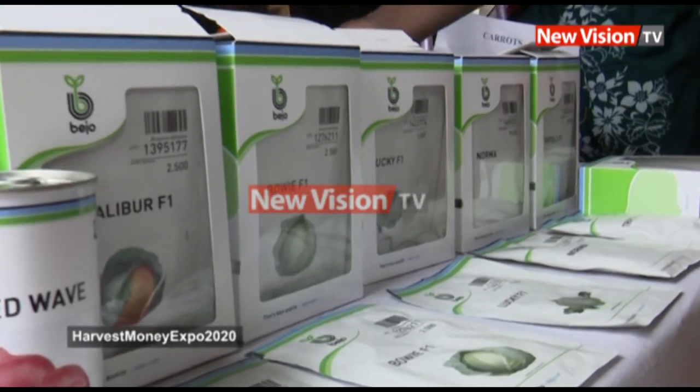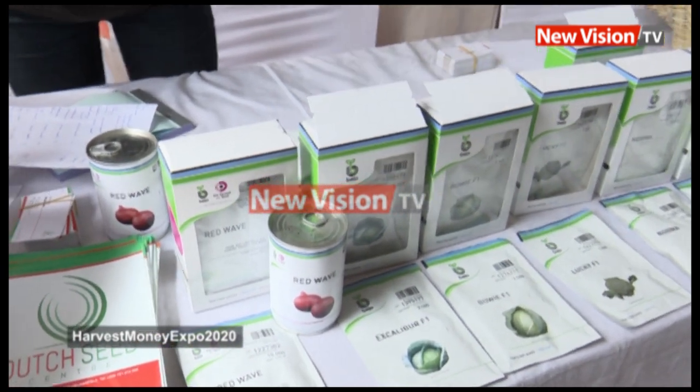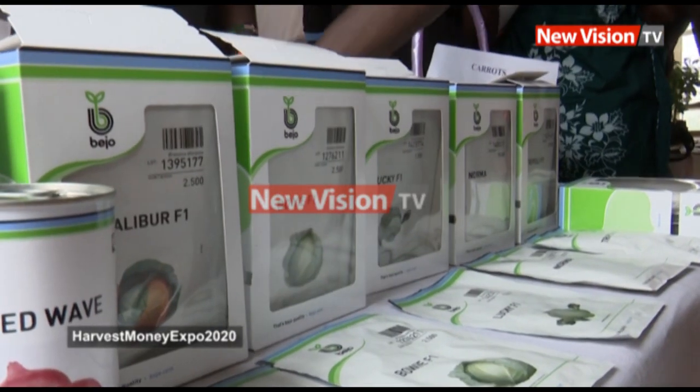We also have the cabbages. We have the Excalibur F1 and Bowie — these are really resistant varieties. You don't have black rot in your cabbages and they're high yielding. These ones will give you a really big cabbage, two to three kilograms, and they're resistant to black rot.